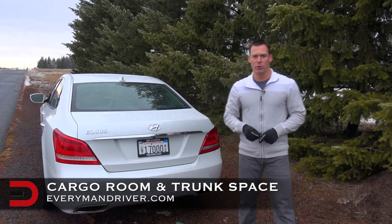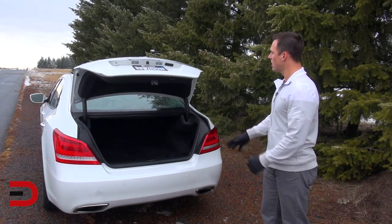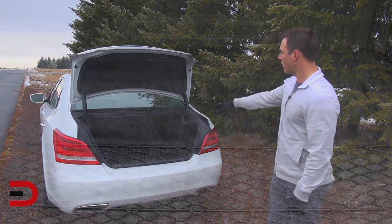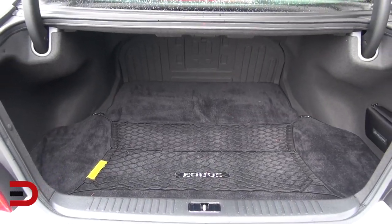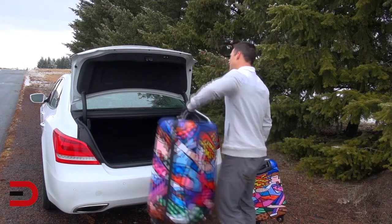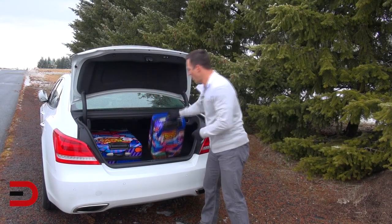There are three ways to open the trunk lid of the 2014 Hyundai Equus: a push button just left of the driver, a button on the key fob, and a black pad on the trunk — press that and up comes the lid. There's also a push button on the inside that brings it down automatically. The cargo area is 16.7 cubic feet, which is adequate for this size vehicle. My two-piece Italian designer luggage set slides in with no problem, and two larger sizes would also fit.